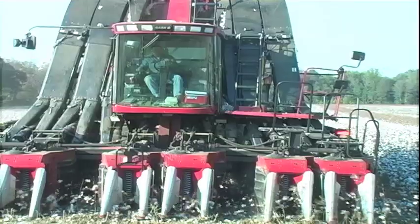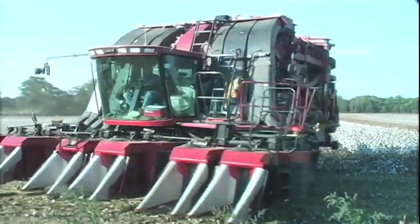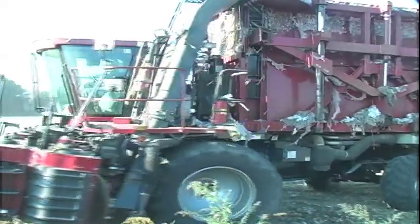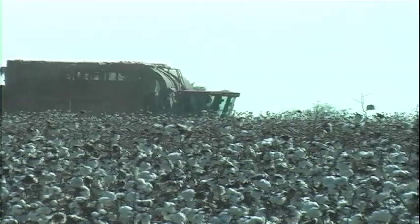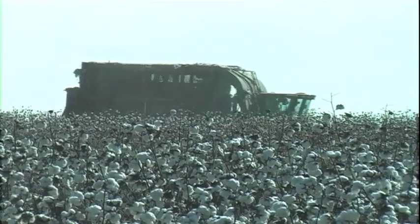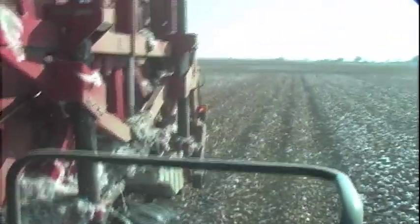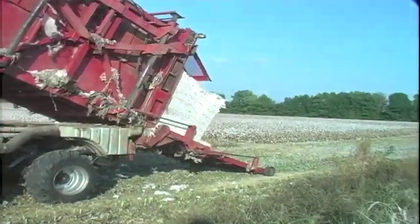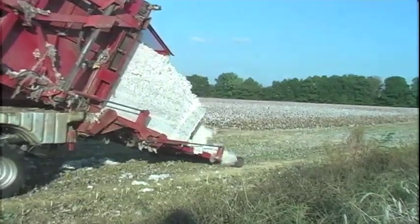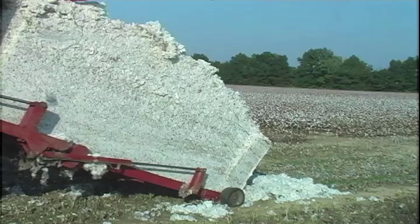More recent advances in technology look to further increase efficiency by eliminating the bowl buggy and module builder. It's called an onboard module building cotton picker and was initially designed by Tennessee farmer Jimmy Hargett. The module picker harvests at about the same pace, but it builds a cotton module while it picks. It takes less time to unload a module building picker than to empty cotton from a traditional basket, which allows the picker to spend more time harvesting cotton. This technology can dramatically reduce labor and equipment costs for farmers.